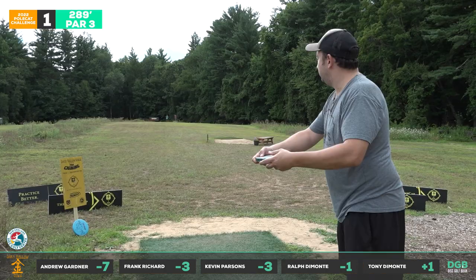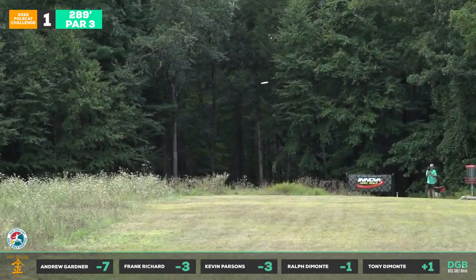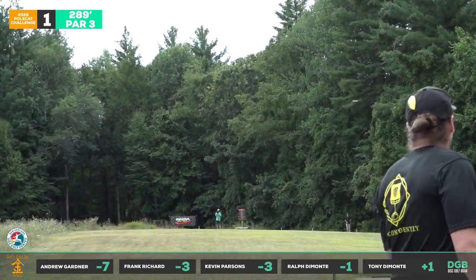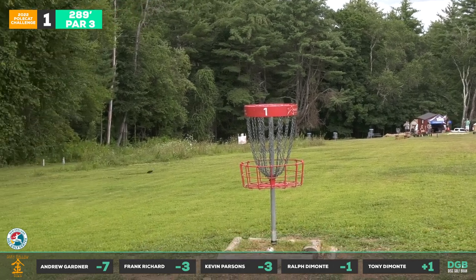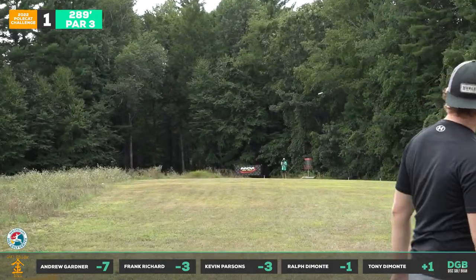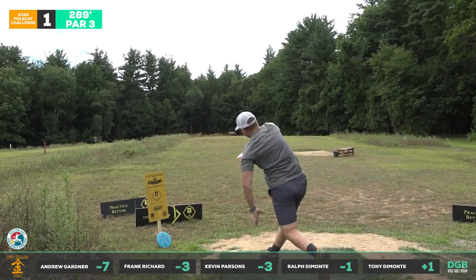Pretty much where you put it, it's going to go — if you put it on a hyzer it's going to go on the hyzer, as Frankie demonstrates here. We're going to see a lot of halo plastic off the tee, and some DX too. 289 feet on paper seems like a really short hole, but with the Polecat that's going to be about max distance for most of these guys.